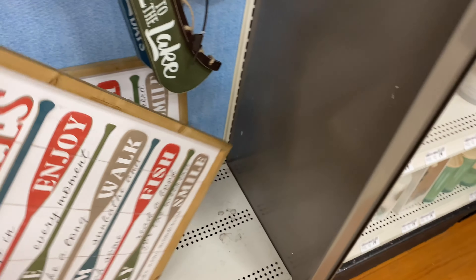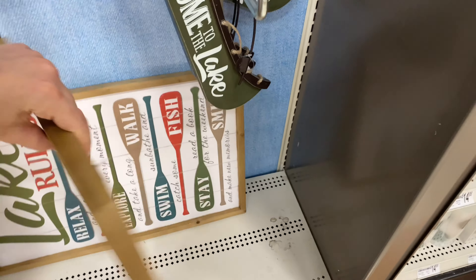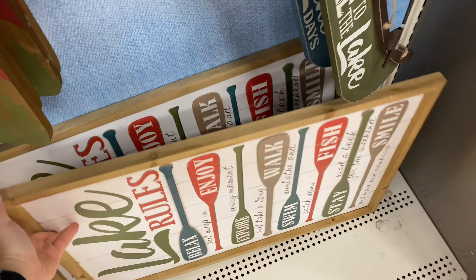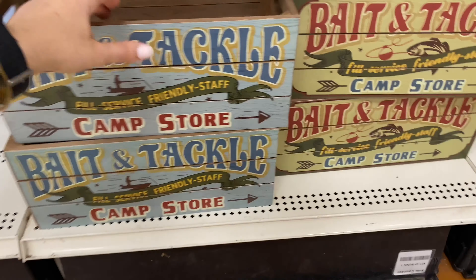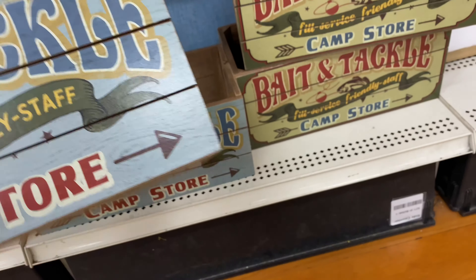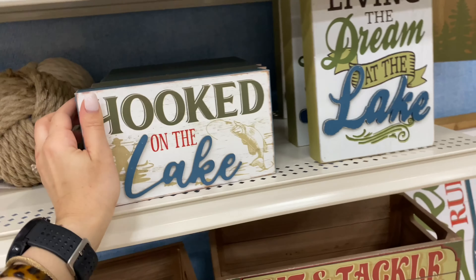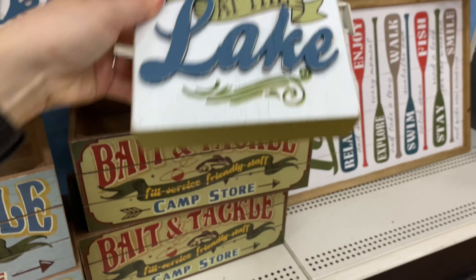I thought this decor was super super cute, especially if you have a lake house or live by a lake. As you may have noticed, all of these decorations are super rustic and the colors are very earthy — you can see that military green, that dark blue, that rusty red, which I think is super beautiful. These will make it easier to incorporate into other styles of decor, like farmhouse or ranch style, since it could share the same color palette.